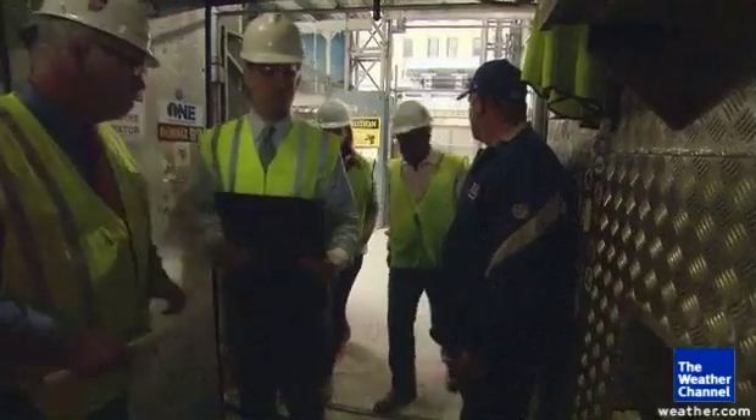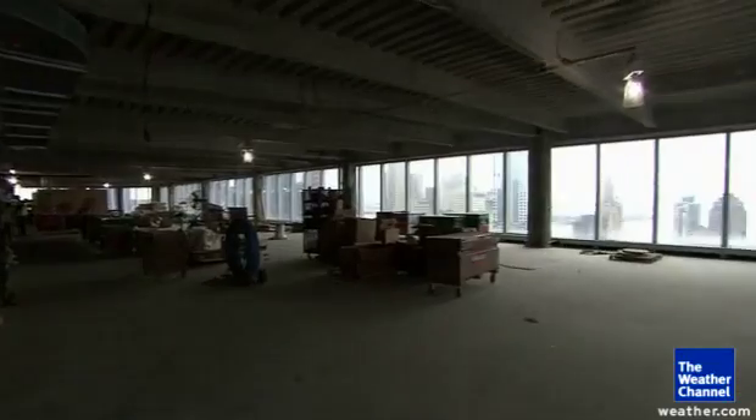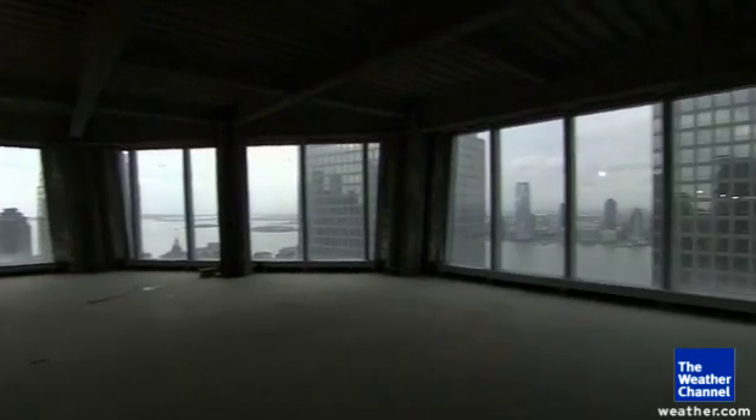Our first stop: to meet our tour guides, Port Authority Executive Director Pat Foy and Bill Barone. They took us to the 37th floor to see a revolution in elevator technology.